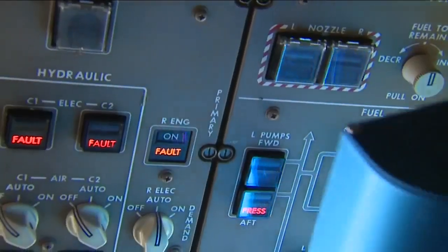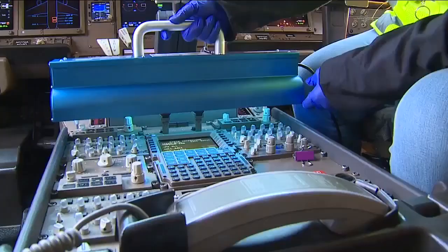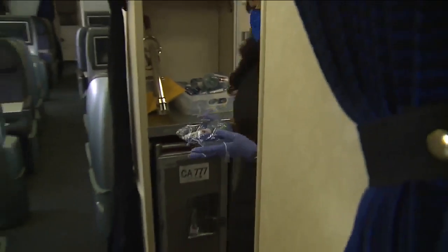In the cockpit, UV light is used to disinfect avionics. The light is held over each area for 20 seconds — overhead panels, forward console, and the center pedestal. Food service has also changed.